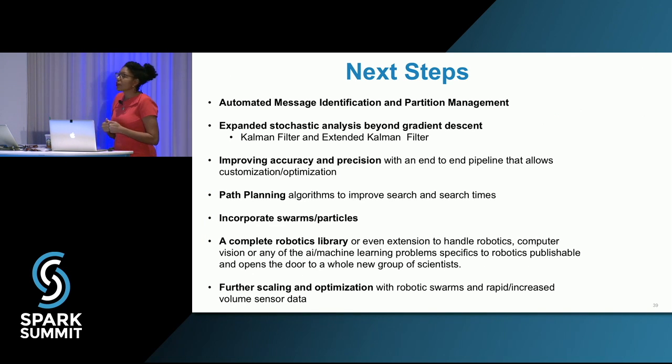Our next steps: automated message identification and partition management with Kafka; expanding stochastic analysis beyond gradient descent to the common filter and extended common filter; improving accuracy and precision, which are always goals for ATVs; path planning algorithms for navigating optimally between obstacles after map generation; incorporating swarms and particles, since in IoT you're dealing with multi-agent robotics — managing multiple robots so they don't collide or re-cover ground, and distributing cars on roads optimally; and building a complete robotics library in Spark, which would be great.